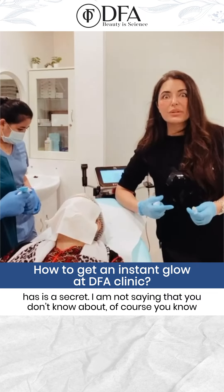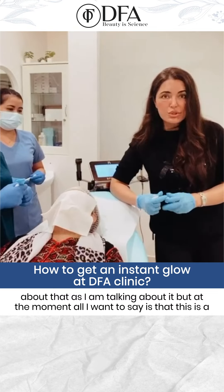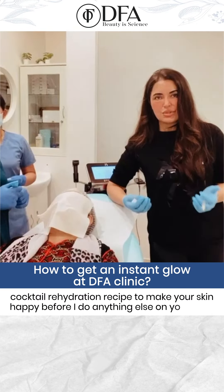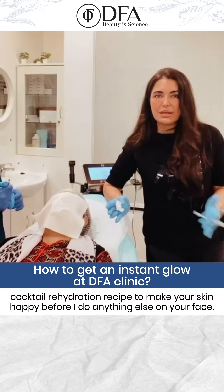Now what does that cocktail have? It's a trade secret — I mean, I'm not saying that you don't know what it is, of course you know, and I've been talking about it. But at the moment, all I want to say is this is a cocktail rehydration recipe to make your skin happy before I do anything else on your face.